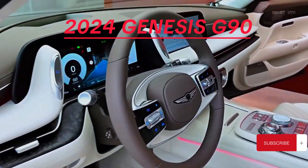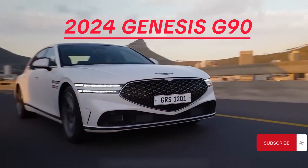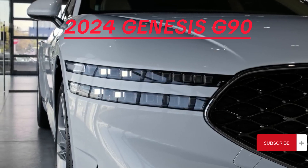Overview: The 2024 Genesis G90 remains unchanged from its last redesign, solidifying its status as a flagship luxury sedan that competes with the best globally.